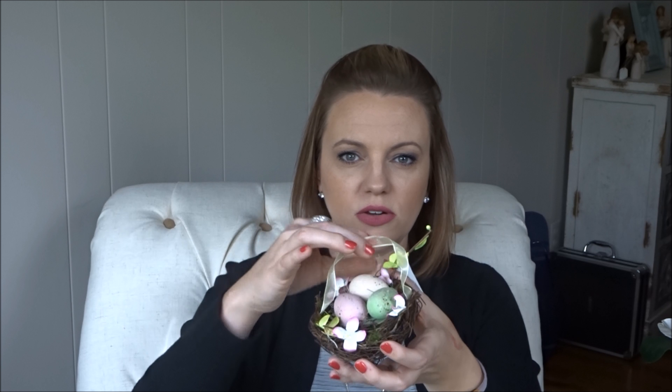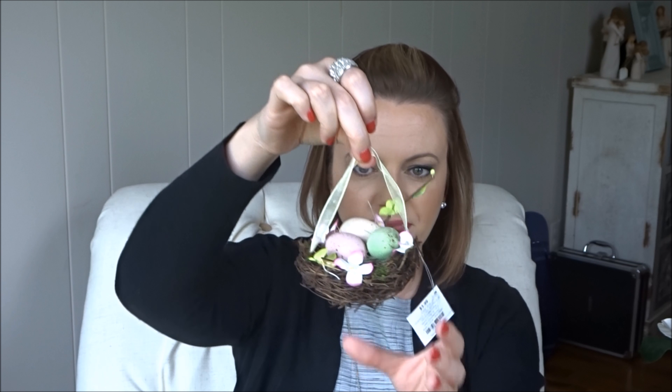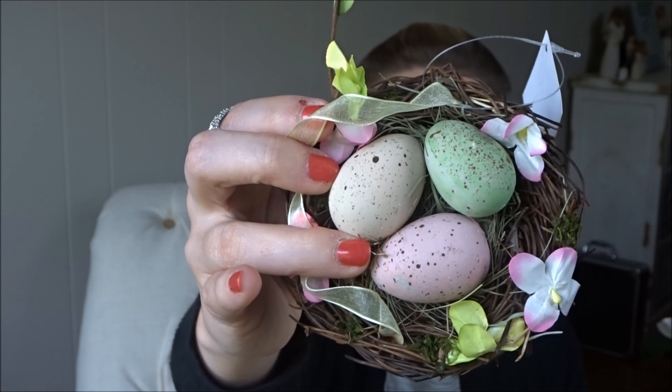The last thing from Hobby Lobby also came from the Easter section. I got it because I might use it in a wreath for next year. It's a little bird's nest with eggs in it — it's supposed to hang, but I'll probably take that part off and put it in a wreath. It was $3.99, so after the discount it was $1.36 as well. It was a great day — happily exhausted. I'm going to go put most of this stuff up and catch you guys on Wednesday. Bye!